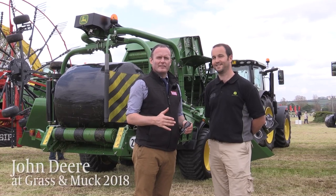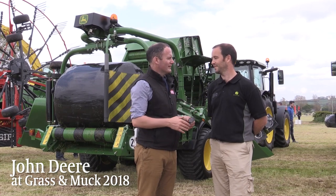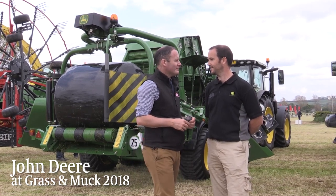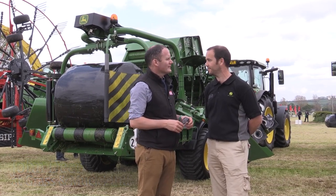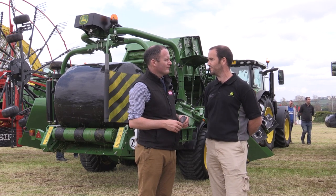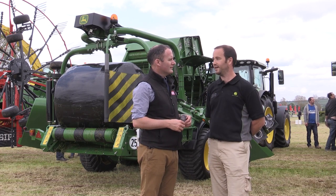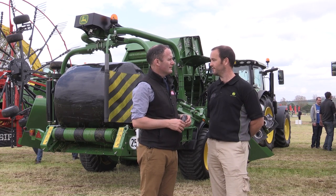I'm here on the John Deere stand with Mel Guinan, sales manager for John Deere Ireland. Mel, how has today gone? Today has been excellent. We've had a good crowd here from first run at 10 o'clock right up to our last run coming towards 4 o'clock. Good crowds all day demonstrating our mowers, our balers, and our forage harvester.